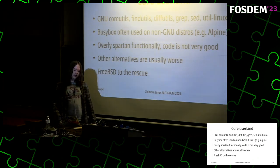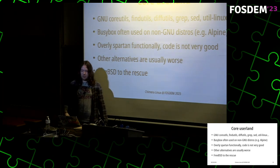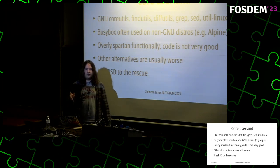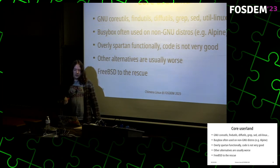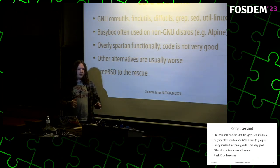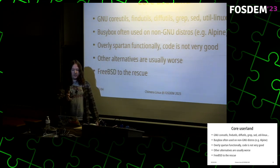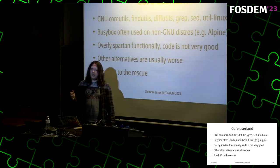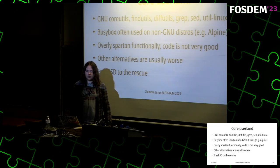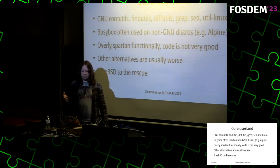Sorting out the core userland: you have many GNU components like coreutils, findutils, diffutils and so on, as well as util-linux which is used by pretty much all distributions. In non-GNU distros like Alpine you often have BusyBox — a single binary that can be configured to include many different tools. The main strength of BusyBox is that it's a single binary for embedded environments, but the downside is it's very spartan in functionality and the code is not very good.